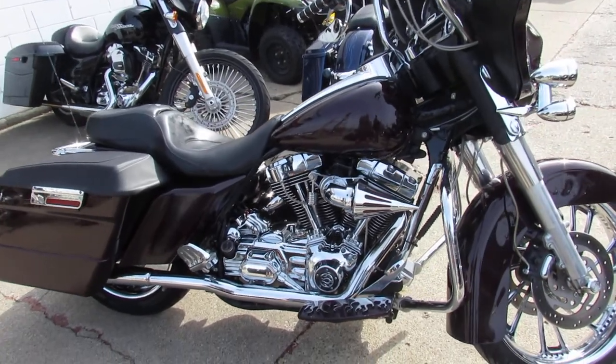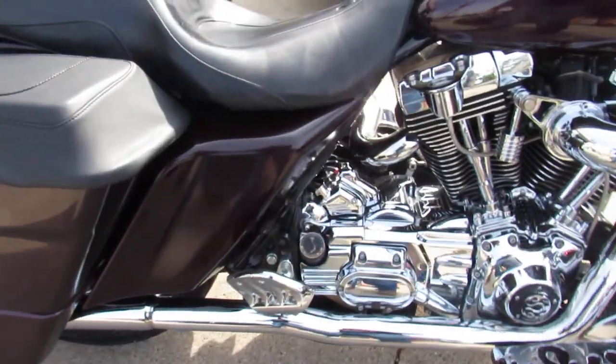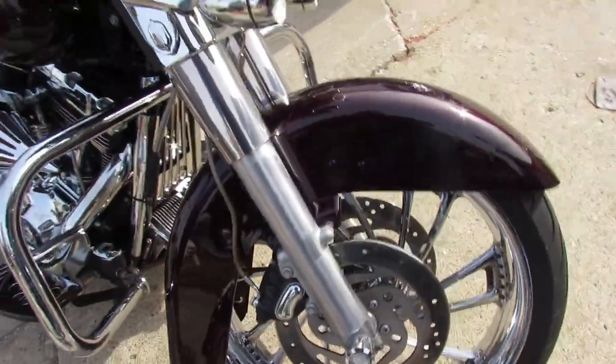2006 Street Glide for sale — it's got the extended saddlebags, chrome wheels. This Harley bagger guys, it's just a must see. Look at that motor, that thing is covered in chrome. Chrome front end, chrome wheels.